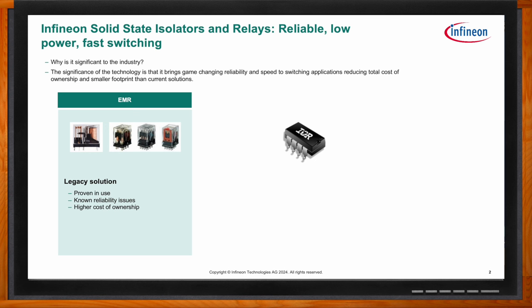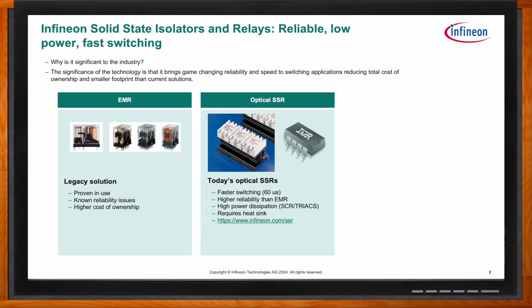Many companies are replacing electromagnetic relays with solid state relays. Optical-based solid state relays on the market today offer faster switching and higher reliability, but in many cases they have higher power dissipation because they use SCR and triac switches, which are very power-hungry and often require a heat sink. Infineon does have some of those products in its portfolio today.